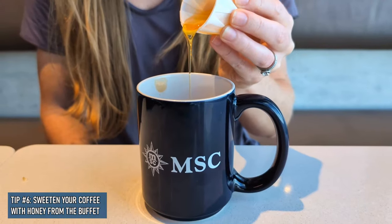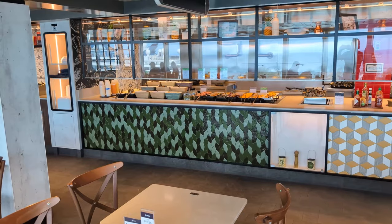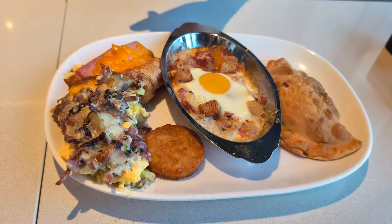How would you rate this breakfast? I would give it a 10 out of 10 for a few reasons: one, delicious coffee we didn't have to pay for; two, everything we tried was really good with a few items being excellent; and three, absolutely no lines this morning — we didn't have to wait for anything. I can't quite give it a 10, but I'd give it a 9 out of 10 — and that breakfast empanada definitely gets a 10 out of 10.